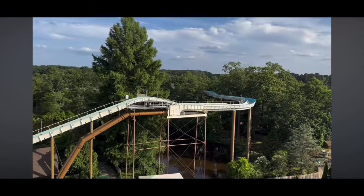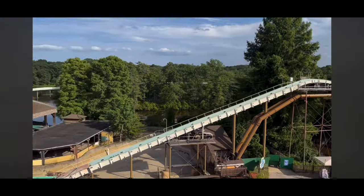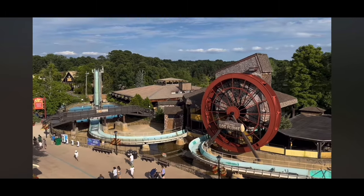Look at this — summertime, July, and the Sawmill Log Flume is closed, emptied of all water. I don't know exactly what they're doing to it, but yeah, no water. That's terrible.